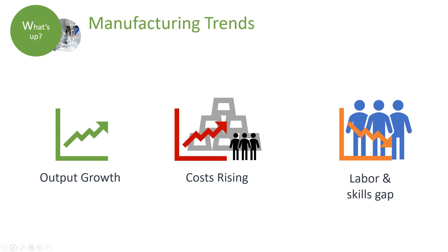According to consulting firm Deloitte and the National Association of Manufacturers, three and a half million manufacturing jobs will likely be needed in the next decade and two million will go unfilled due to the skills gap. Eighty percent of manufacturers are reporting a moderate or serious shortage of qualified applicants for skilled and highly skilled production positions.